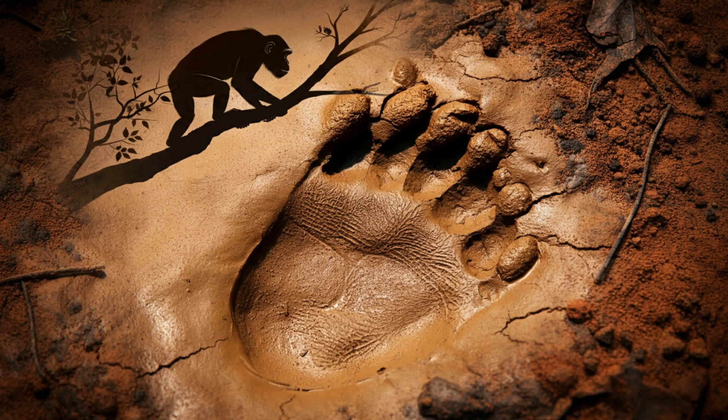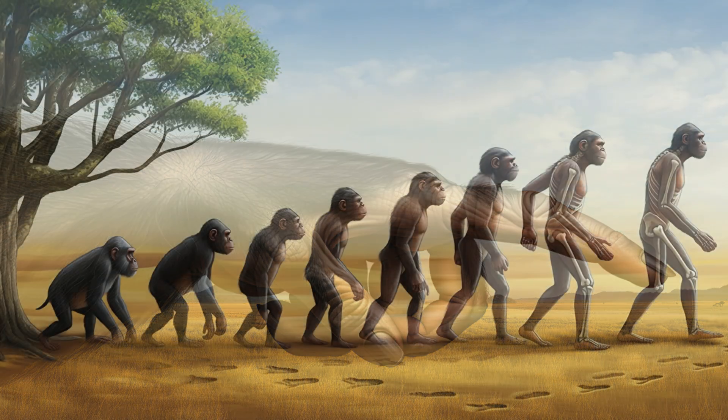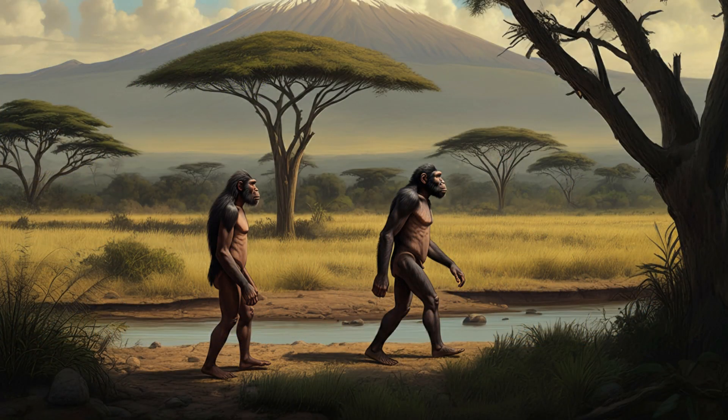Paranthropus boisei's footprints show their big toe was much more flexible than ours. Think of primate ancestors swinging through trees — they needed a big toe that could grasp branches almost like a thumb. Paranthropus boisei seems to have retained some of that flexibility even while walking upright, meaning their feet were a mix of ancient and modern. This tells us bipedalism didn't evolve in a straight line — it was more like a branching tree, with different species finding different ways of walking upright.